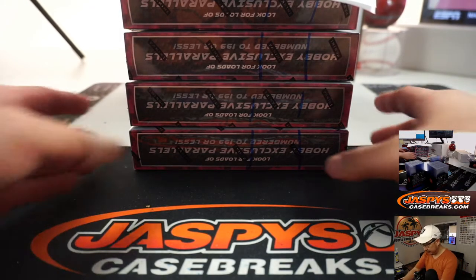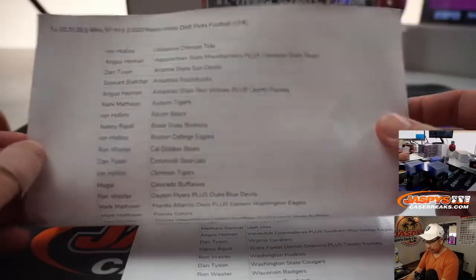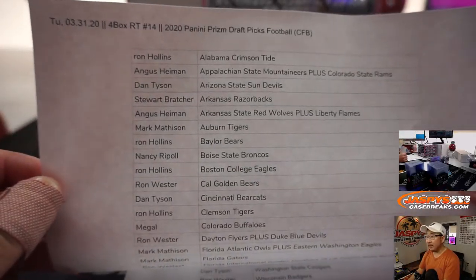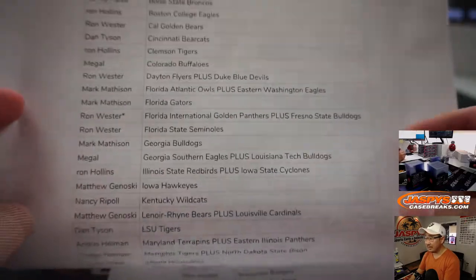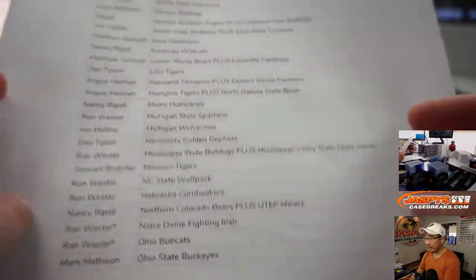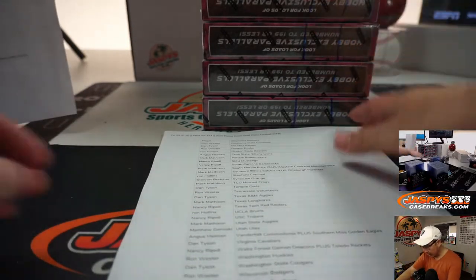All right, we're back. Couple of trade offers, but no deals were done. It's all good. Tuesday the 31st, 4-box RT number 14. Big thanks everyone for getting into the action. There's the official printout — this time it's alphabetized by college team.